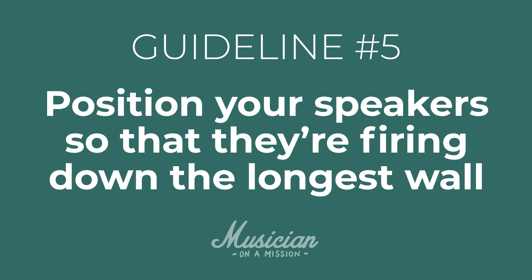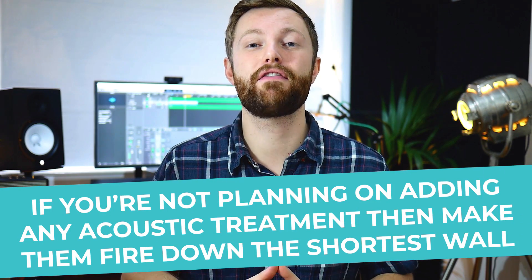Guideline number five is to position your speakers so they're firing down the longest wall. This gives you a flatter listening experience because it provides more room for the sound waves to travel before they reflect off the back wall behind you. But this only works if you're going to add acoustic treatment. If you're not going to add any acoustic treatment, it's actually better to position the speakers firing down the shortest wall, because you'll get a really loud reflection from that side wall — and that's one of the first places we're going to add treatment. That's it for speaker placement.